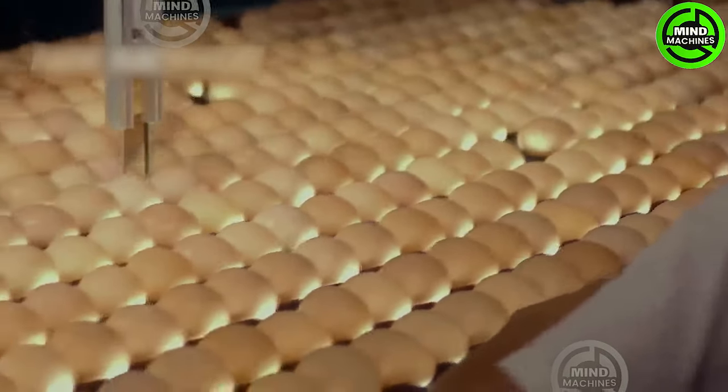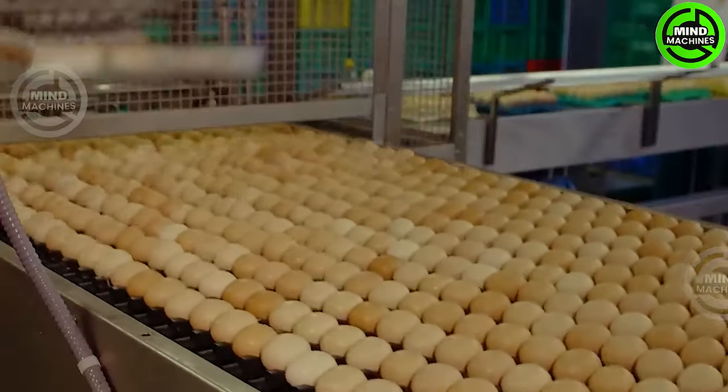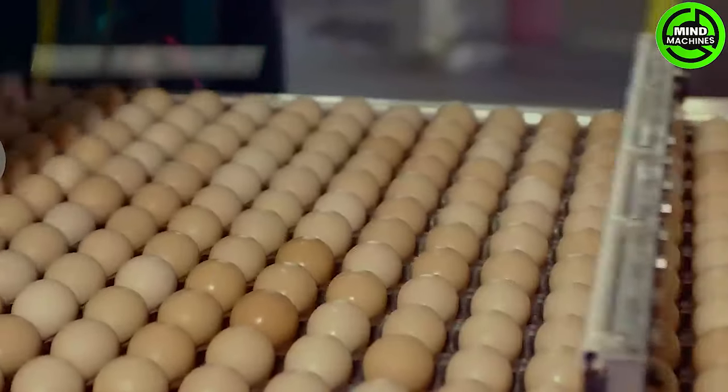Let's take a tour of a chicken-egg hatchery. Thanks to modern technology, the hatching rate of chicks has reached over 99%.